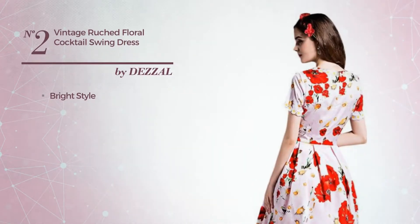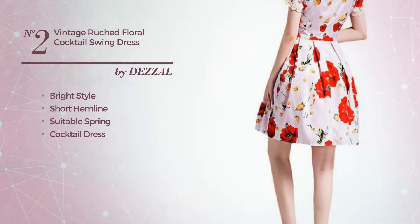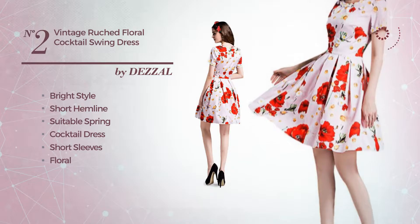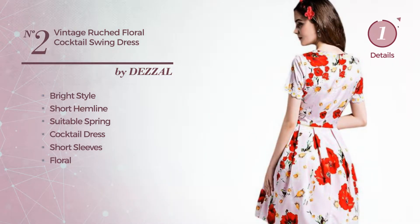Number 2. A fusion of bright and beautiful in this short hemline great spring cocktail dress. Featuring short sleeves, with a floral, produced with polyester, styled with pleats. Available only in this color.